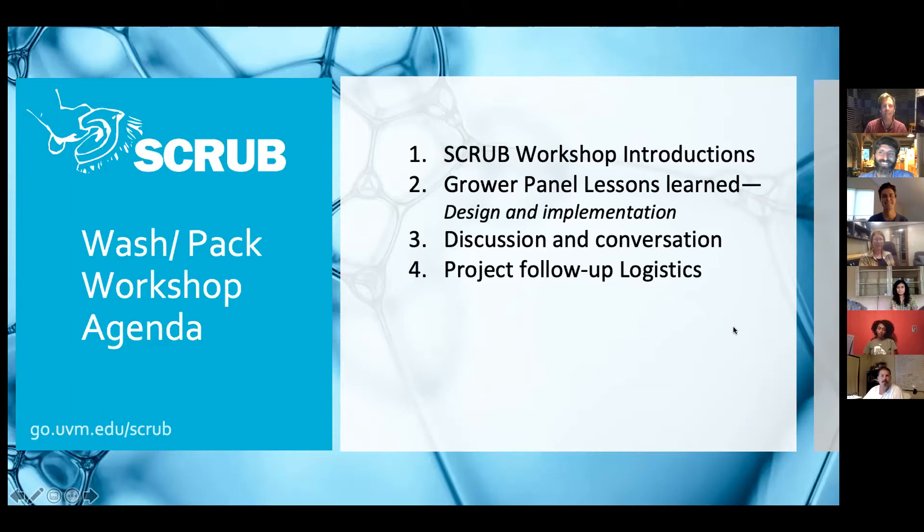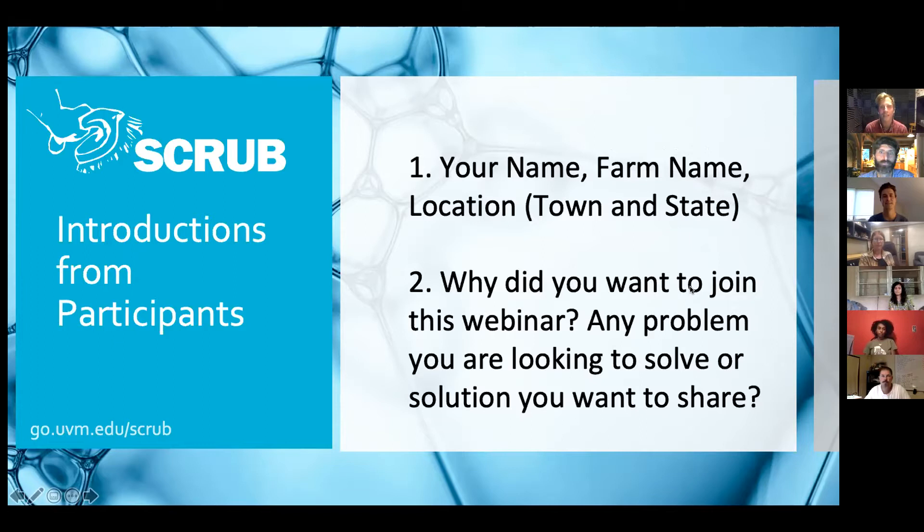For our introductions, we're going to ask you to share your name, your farm name, and where you're located — that can be town and state. Then tell us a little bit about why you wanted to join the webinar today: is there a problem you're looking to solve or a creative solution you're looking to share? This is maybe a little unfair, but Hans, we'll start with you.